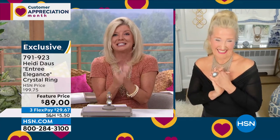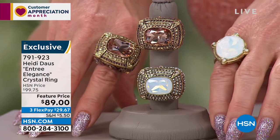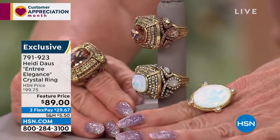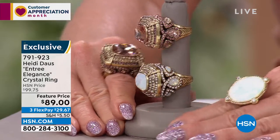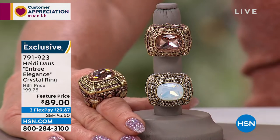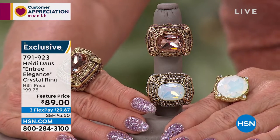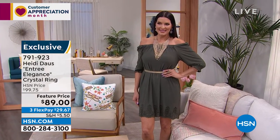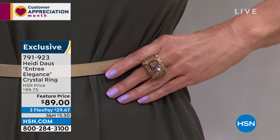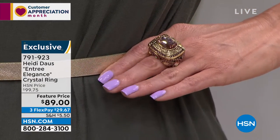We have a lineup to just delight in. I don't think we could get started with anything better than Entree Elegance. Does this not look like the Queen's Jewels? What a cocktail ring we are bringing today. This is Entree Elegance — if you love our big and fabulous cocktail rings, this one I haven't taken off since I got my sample. I don't know what to talk about first — the sheer size, the elegance of the setting, or the beautiful colors.